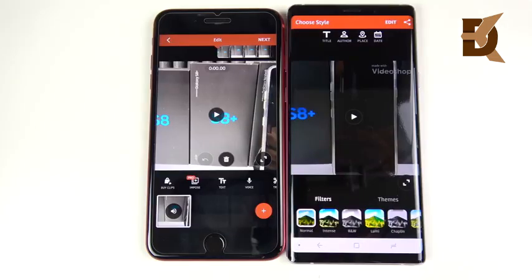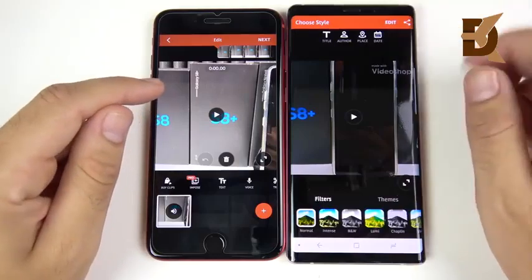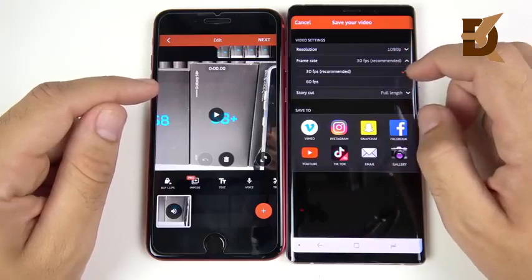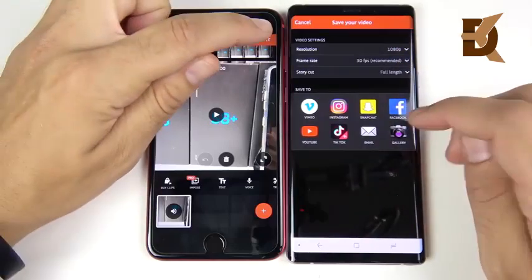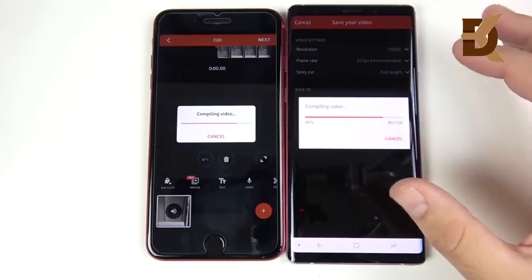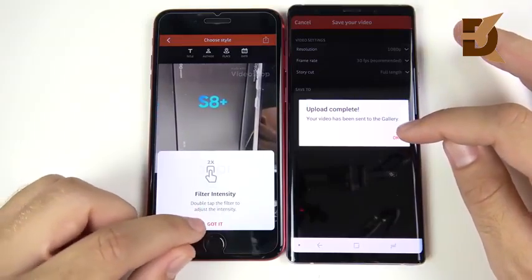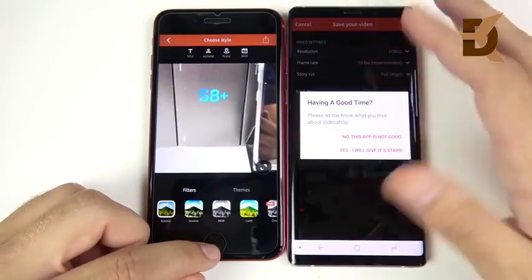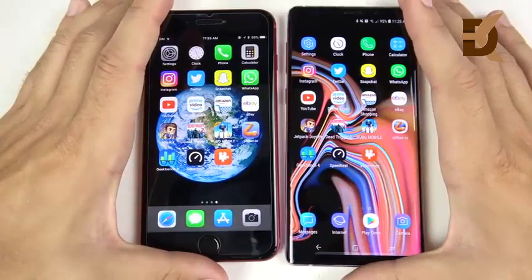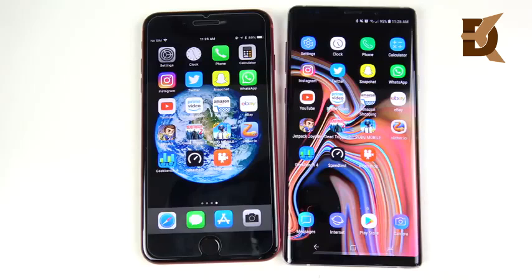Arrived at the video rendering portion — a 40-second clip on each phone, rendered at 1080p 30fps. Three, two, one — the Note 9 is off to the races but the iPhone 8 Plus is close, and it's nearly a draw. This app was recently updated for Android; previous tests had Android losing to iPhones. In a 4K render test the iPhone would likely be faster based on personal editing experience.